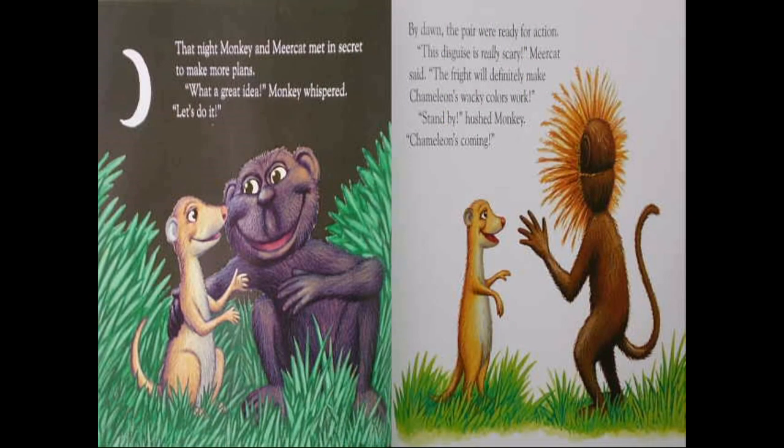That night, monkey and meerkat met in secret to make more plans. "What a great idea," monkey whispered. "Let's do it." By dawn, the pair were ready for action. "This disguise is really scary," said meerkat. "The fright will definitely make chameleon's wacky colors work." "Stand by," hushed monkey. "Chameleon's coming."